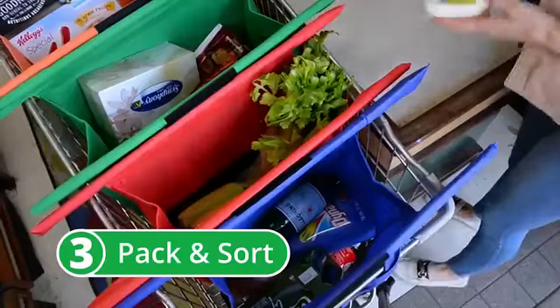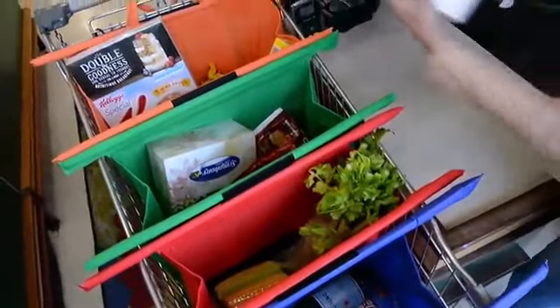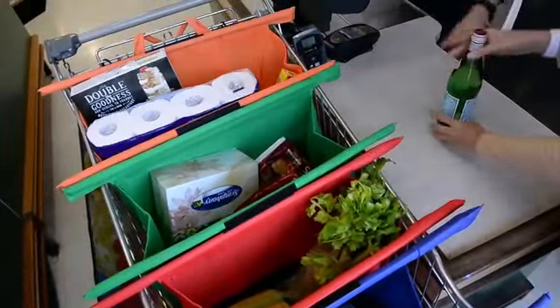Now remember, it's best to pack the heavier items in the small bags and the lighter, bulkier items in the large bags.